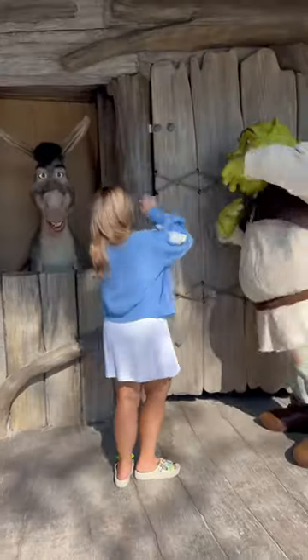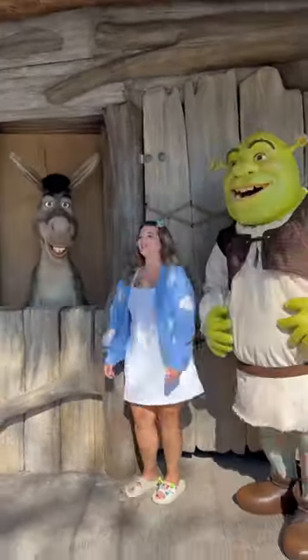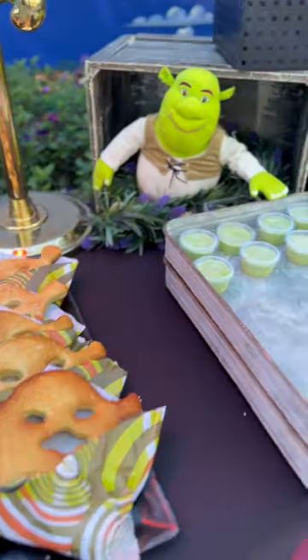First things first, you can go to Shrek Swamp Me and meet Donkey, Shrek, and Fiona. Donkey even gets to interact with you. It's a ton of fun.